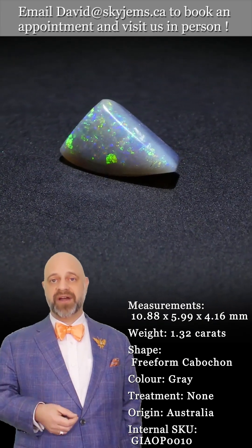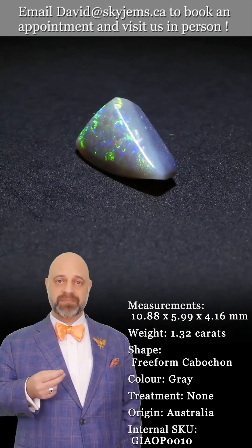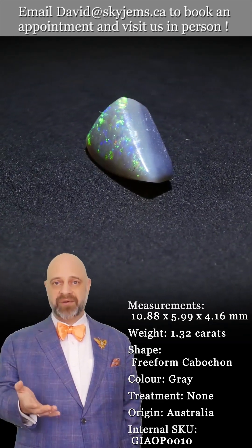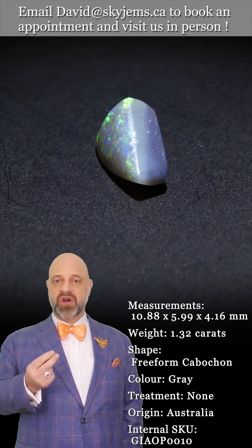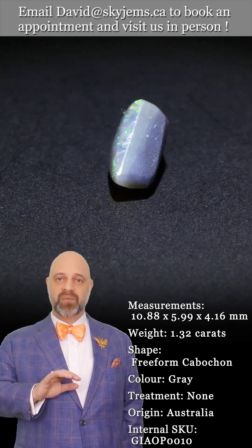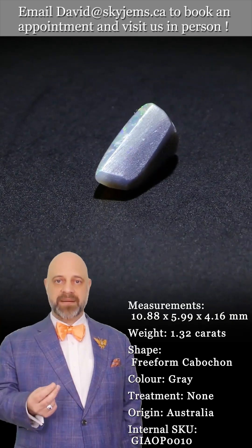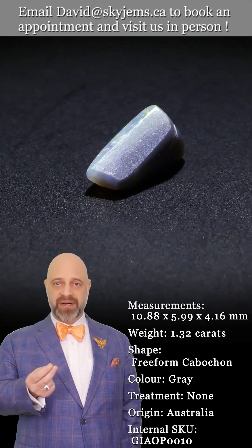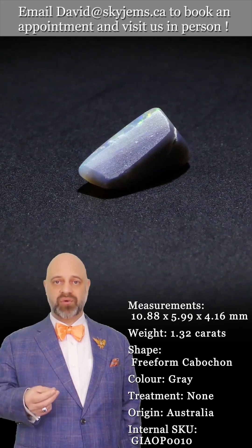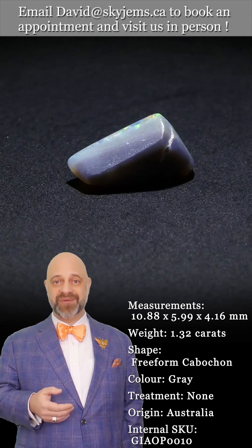Whenever possible, we like to invite our clients into our office to view our gems and jewelry in person. Anyone who comes in looks at a piece and says, 'Oh my goodness, it's so much more beautiful in real life.' We try very hard with our photos and videos to capture the magic of the gems and the jewelry, but it's near impossible — and after 25 years of doing it, we know that.